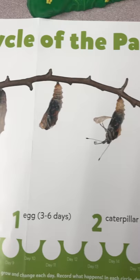And here is the life cycle of the painted lady butterfly. We'll keep you posted. Bye!